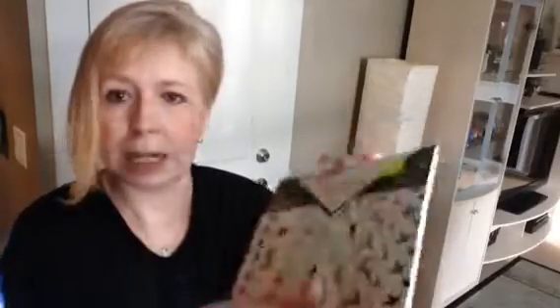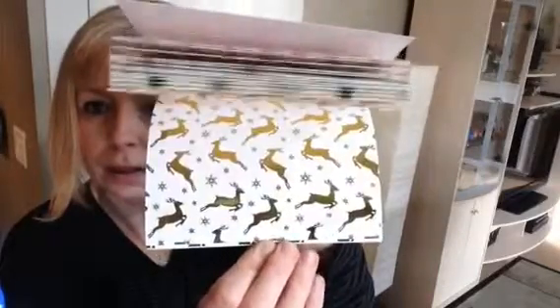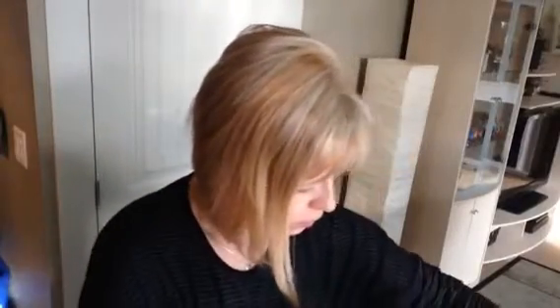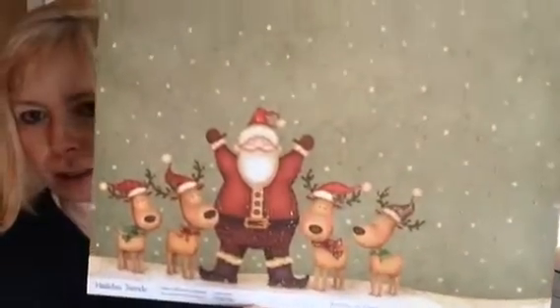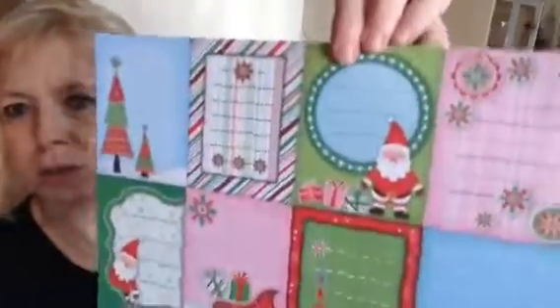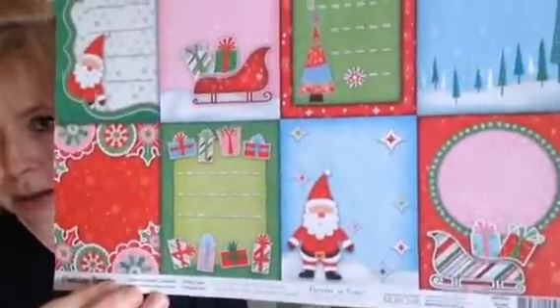I saw that they had the fancy foil paper packs — this was $1.99. It has some really pretty patterns in here for pocket letters or whatever, so I grabbed that. I also picked up one of these scrapbook sheets. I plan on using this probably for pocket letters, just cutting it up. And it's double-sided too, which is nice so you don't have to do anything on the other side. I thought this one was really cute because these are totally the right size — I'll just cut these out and put them in the pockets for pocket letters.